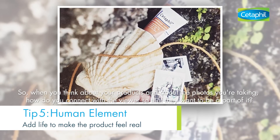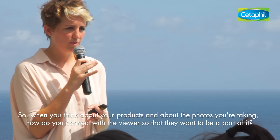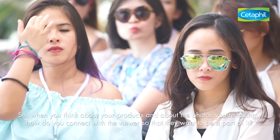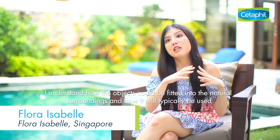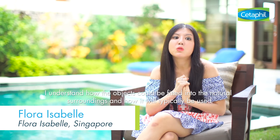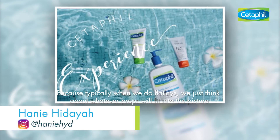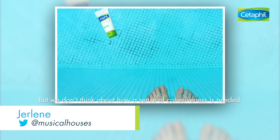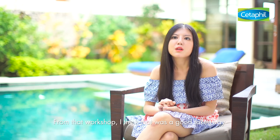So when you think about your products and the photos that you're taking, how do you connect with the viewer so that they want to be a part of it? I understand how the objects could be fitted into the natural surroundings and how it would typically be used. Because typically when we do flat lays, we just think of whatever props could fit into the picture, but we don't think of how a sense of cohesiveness is needed. So from that workshop, I think that was quite a good takeaway.